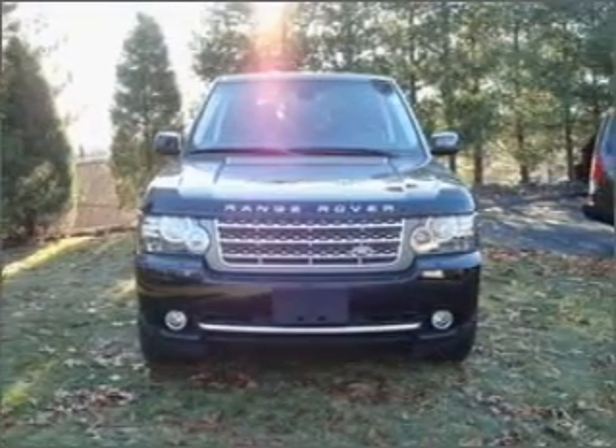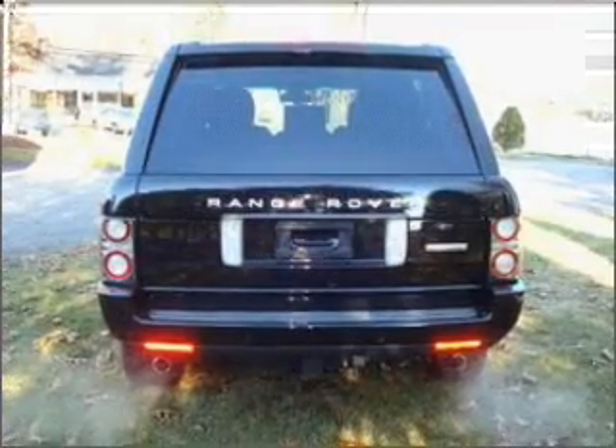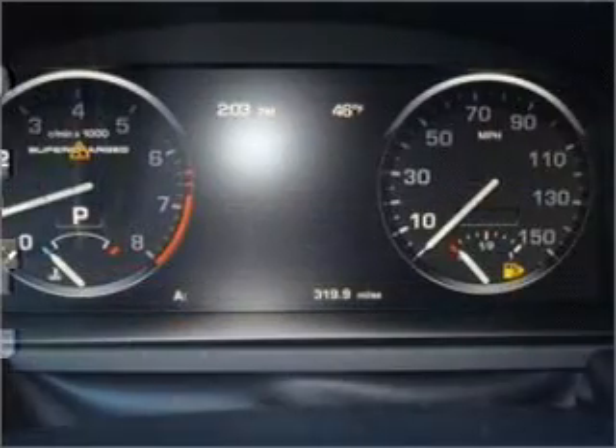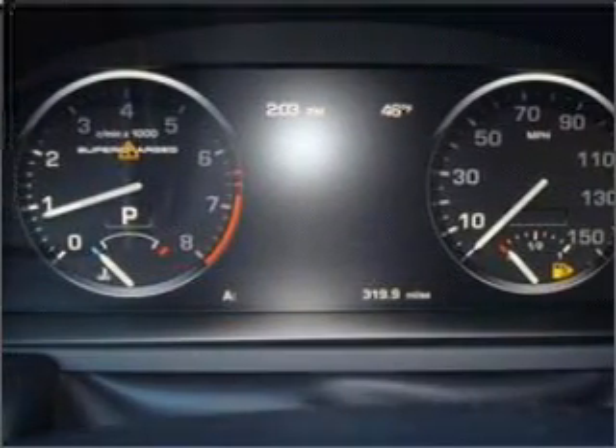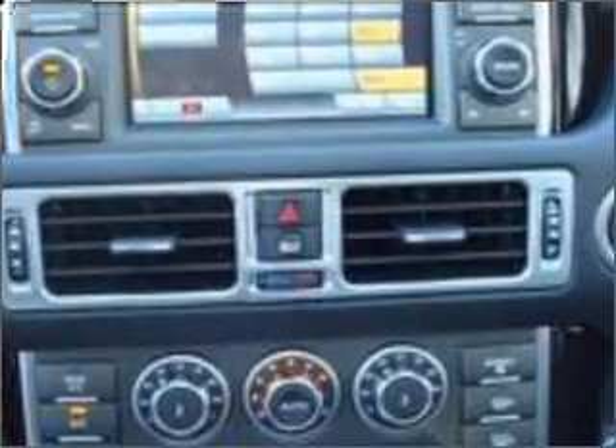This Range Rover comes fully equipped with a navigation system with voice activation, Bluetooth wireless connectivity, audio system security, as well as four-wheel ABS brakes, front ventilated disc brakes, and first and second row curtain head airbags, and much more.